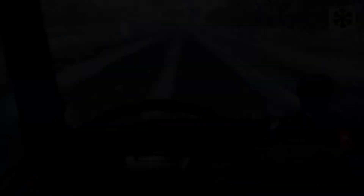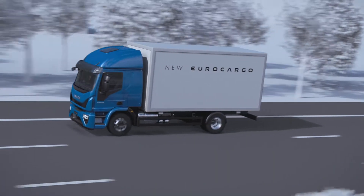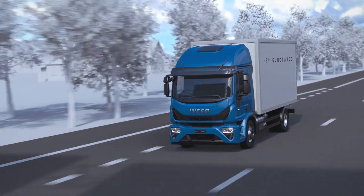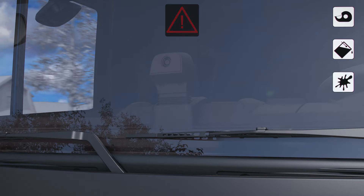The presence of the LDWS safety system does not exempt the driver from driving prudently and with care. The driver is solely responsible for the manner in which the vehicle is driven. It is recommended that the view of the sensor is not obstructed with adhesives, paints, or any other object that restricts its field of view.